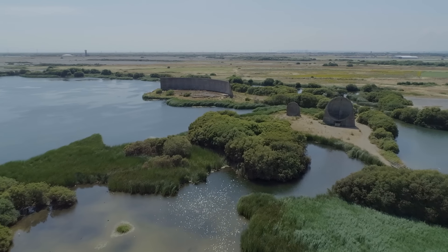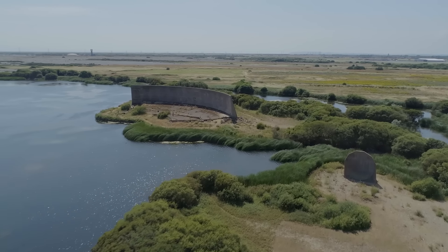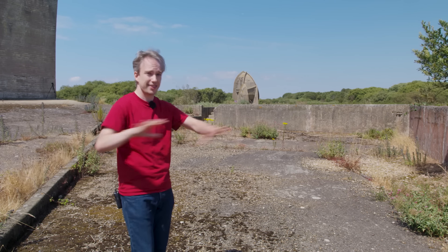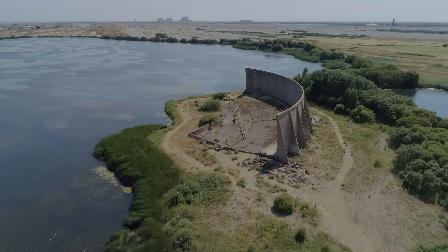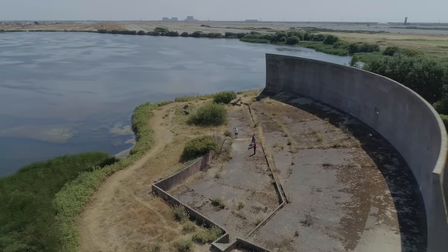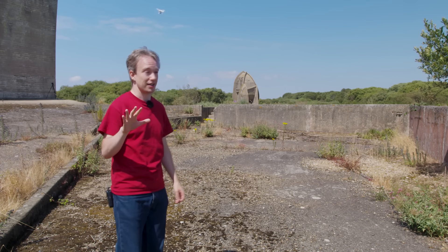At one point there were plans for a long string of sound mirrors across the whole of the southern English coast, but there are a lot of problems with that idea. Not only does it require a huge amount of resources to construct and maintain, it's easily swamped by other noise — cars and trains and new-built houses drowned out the signal. Any other engines in the same direction get picked up too, which meant you could either have friendly aircraft patrolling or people listening at the sound mirrors, but never both at the same time.